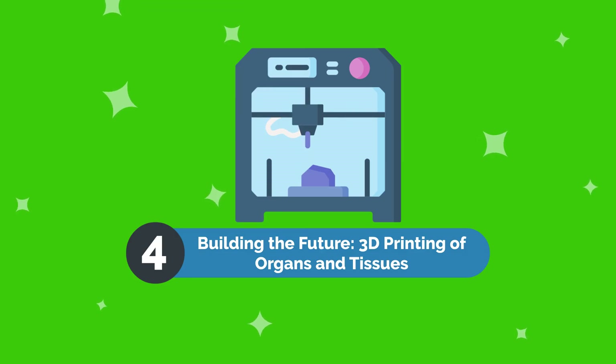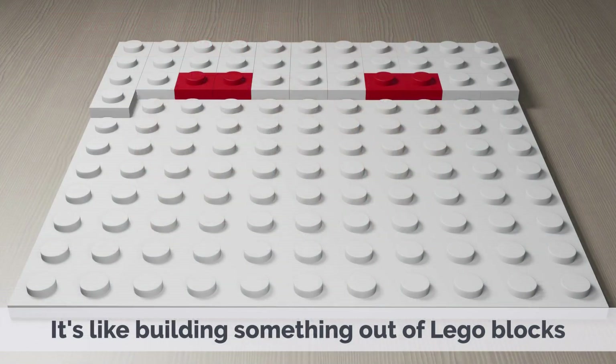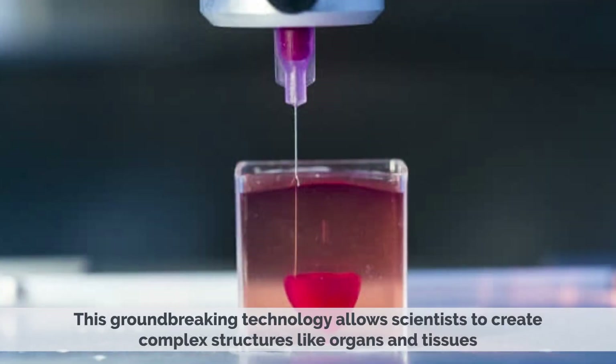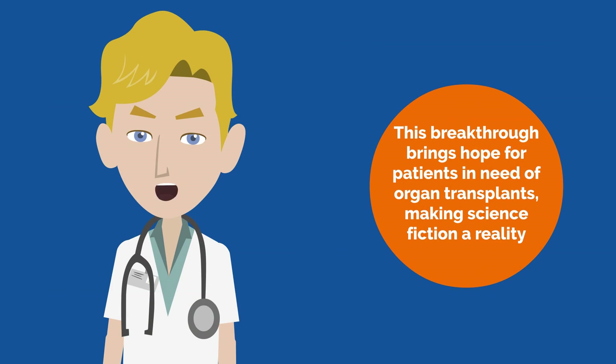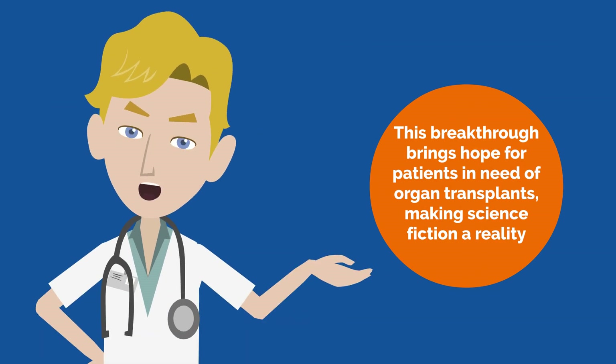Building the Future: 3D Printing of Organs and Tissues. Fact 4 — Creating Human Organs in the Lab with 3D Printing. Believe it or not, scientists can now print human organs using 3D printers. It's like building something out of Lego blocks, but instead of plastic, they use living cells. This groundbreaking technology allows scientists to create complex structures like organs and tissues that can potentially be transplanted into patients, bringing hope for those in need of organ transplants.